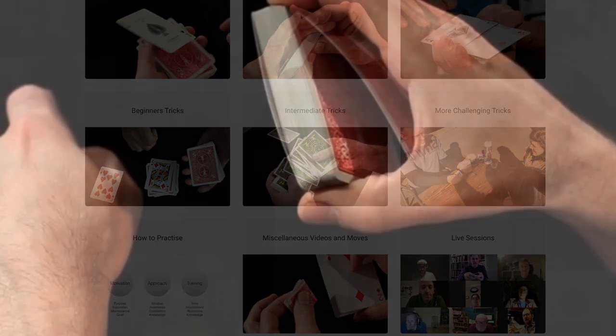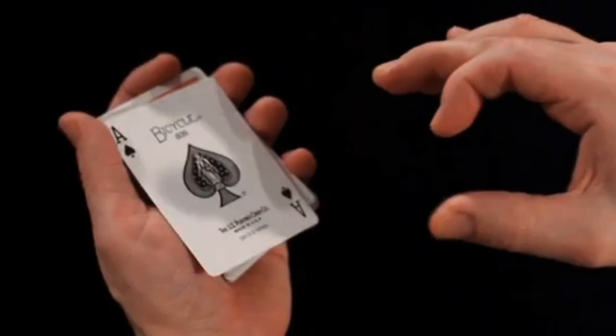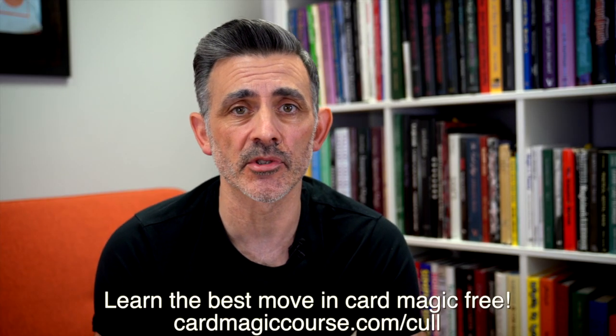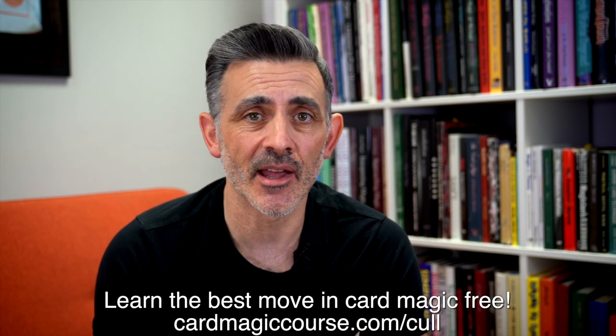Before we do this, can you please like and subscribe. Check out CardMagicCourse.com — I'm changing the name soon but the link will still work below. It's an online course with hundreds of videos, live sessions every week for any level: cards and more, coins, cups and balls, my lectures — loads and loads of stuff.